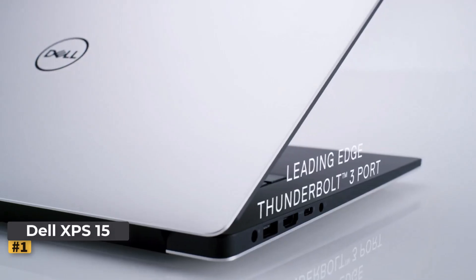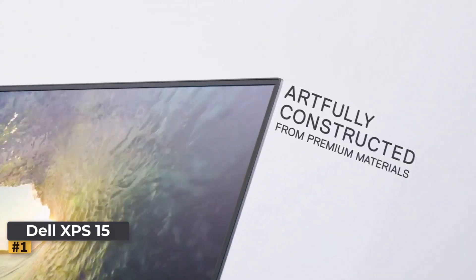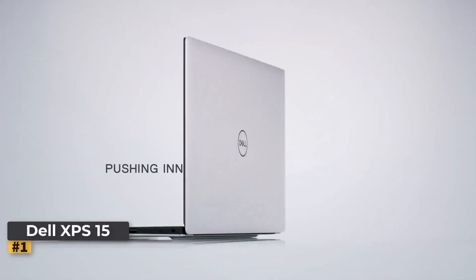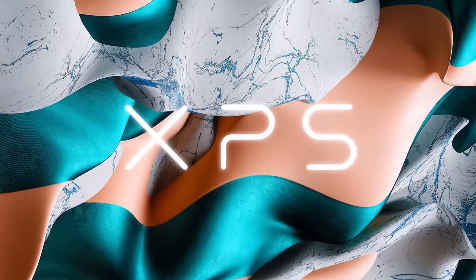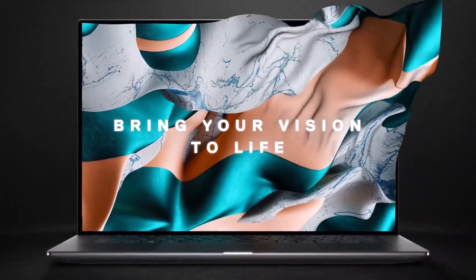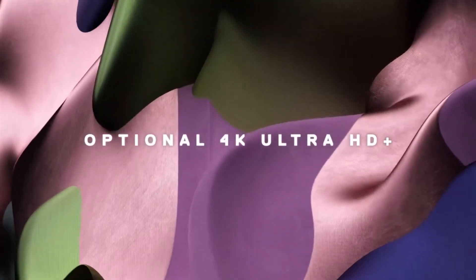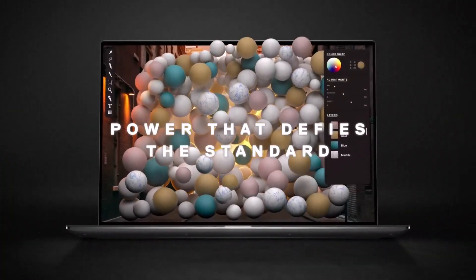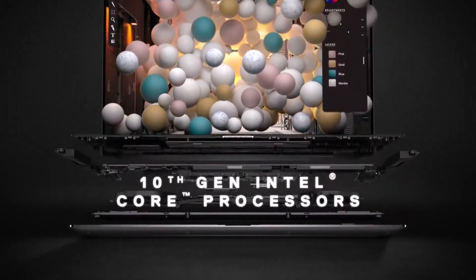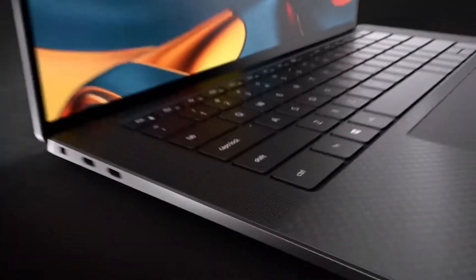The Dell XPS 15 comes in a striking silver finish, providing a premium look that complements its robust build. At 15.6 inches, the FHD Plus display with a resolution of 1920 by 1200 pixels offers expansive screen real estate with vibrant, sharp visuals. The anti-glare coating ensures comfortable viewing in any lighting condition, making it perfect for those who work on the go. The ultra-thin infinity-edge bezels further enhance the viewing experience. Its compact, lightweight design makes it easy to carry while maintaining durability.